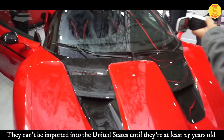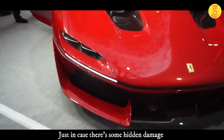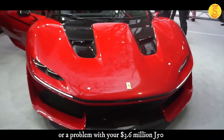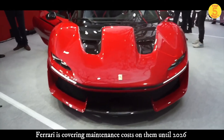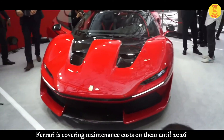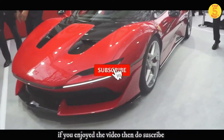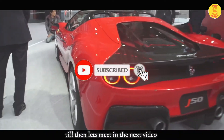Ferrari made these 10 J50s exclusively for Japan. They can't be imported into the United States until they are at least 25 years old. Just in case there's some hidden damage or a problem with your $3.6 million J50, Ferrari is covering maintenance costs until 2026. That's all for this video — if you enjoyed it, do subscribe. Till then, let's meet in the next video.